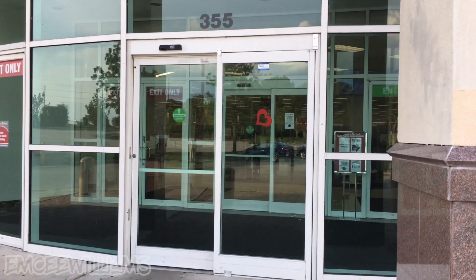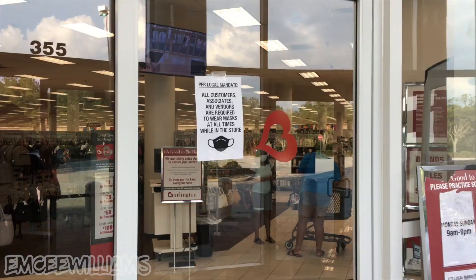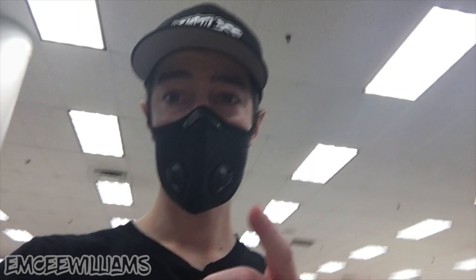I think this is the first time I've been back to this Burlington since it reopened. Every time I come here they switch up the men's shoe section on me, so I gotta play a scavenger hunt just to find the goods. You guys down for a little treasure hunt? Let's do this — right or left? Find the kids shoes, the women's shoes, and then the men's section.